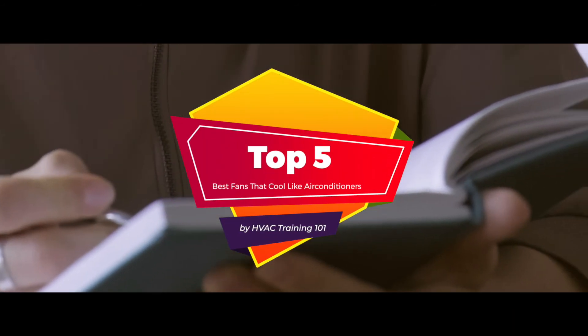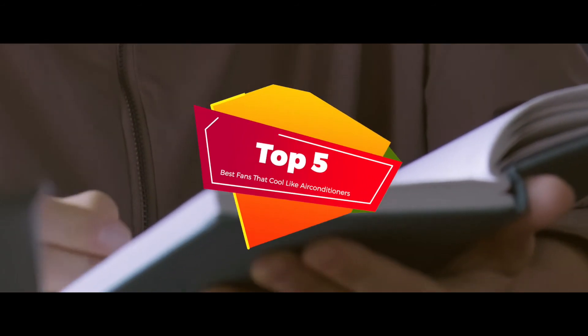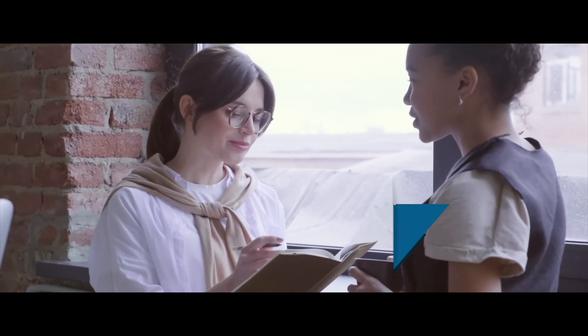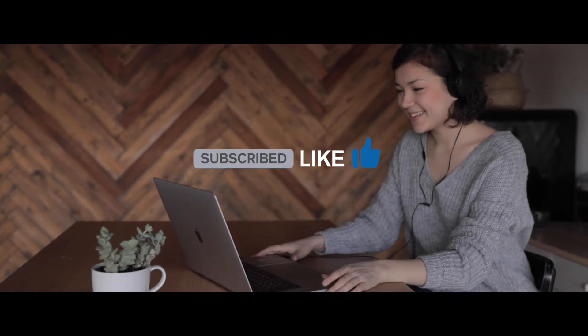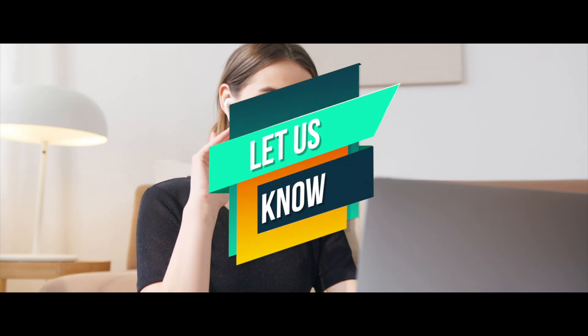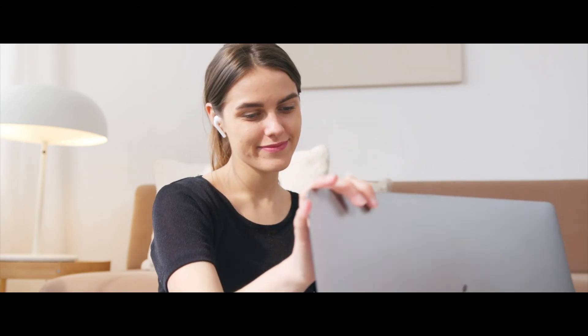That's a look at the top 5 best fans that cool like air conditioners. Check out the links in the description below for more detailed information and the latest pricing. If you think this video was helpful, please hit the like button and consider subscribing. If you didn't, let me know why in the comments below. Thank you very much for watching, and I'll talk to you in the next video.